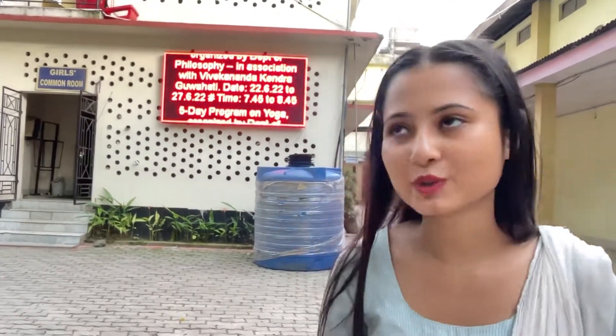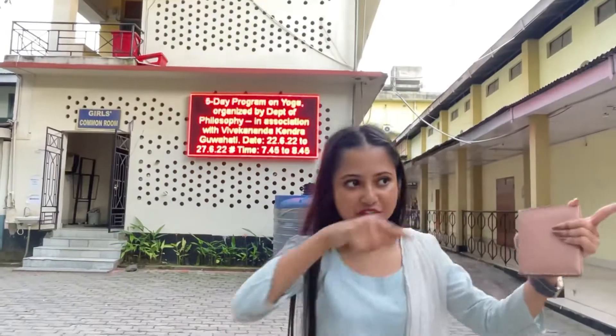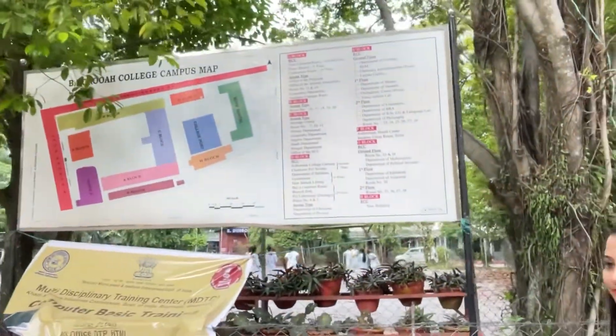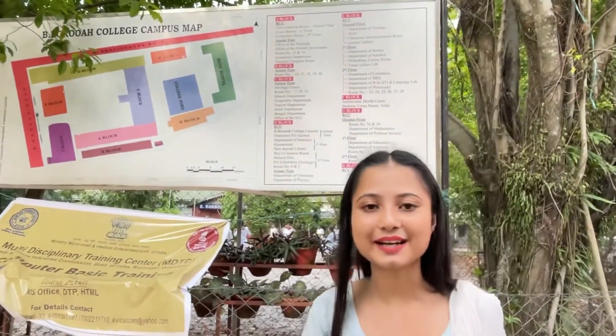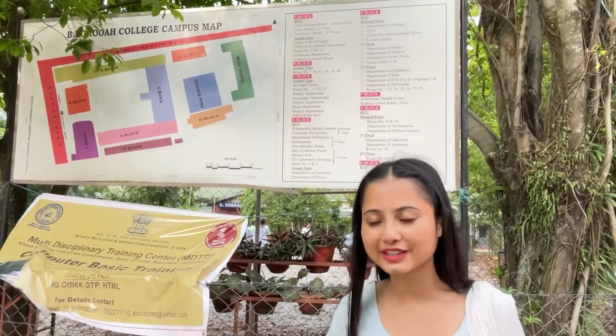So let's start with the digital notice board. This is the college's digital notice board, and here you can see all the notices. You just enter the notice board, and the most important thing is the college map. Here are blocks — you can see blocks A, B, C — all blocks, all classrooms, with the classroom details all written out.